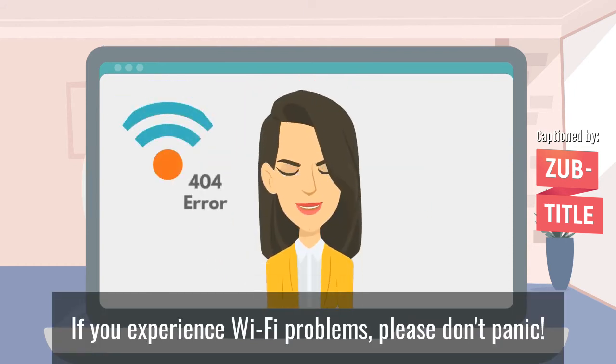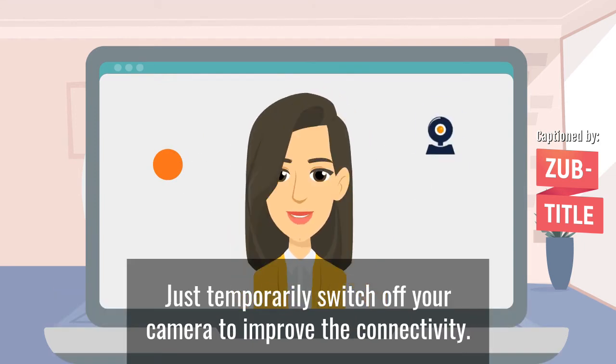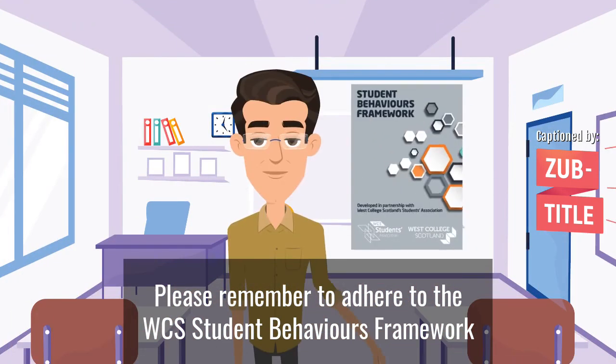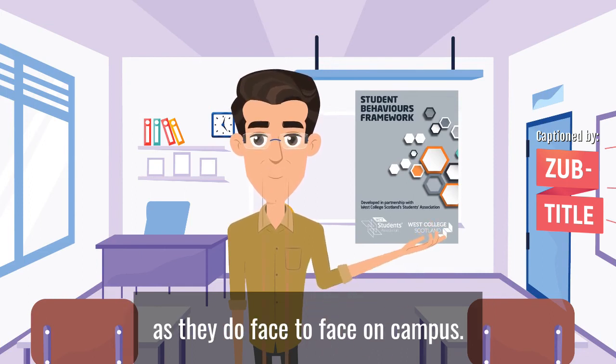If you experience Wi-Fi problems, please don't panic — just temporarily switch off your camera to improve the connectivity. Please remember to adhere to the WCS Student Behaviours Framework, as the same behaviours apply online as they do face-to-face on campus.